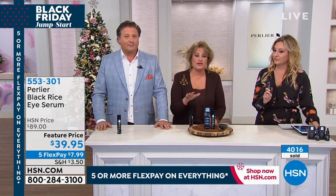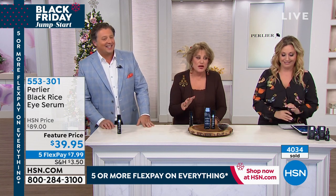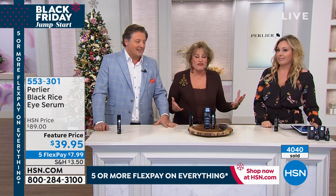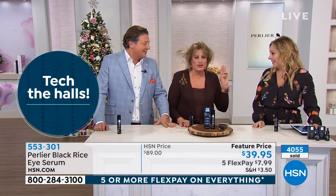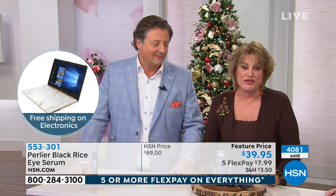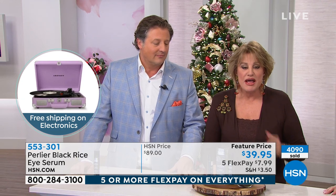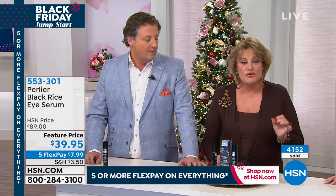Over 4,000 sold. For those of you who haven't tried it yet, we're so excited for you. The eye area has very thin skin across an open area with no oil glands. Do not put face cream under your eyes — nothing heavy — because it will penetrate the thin skin, stay underneath it, and cause puffiness.